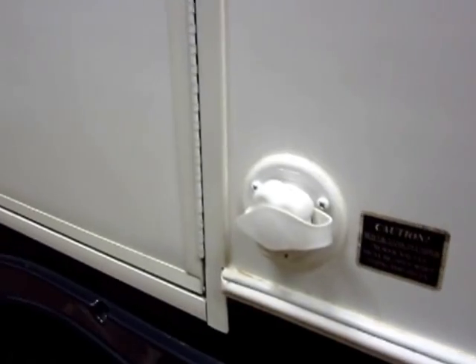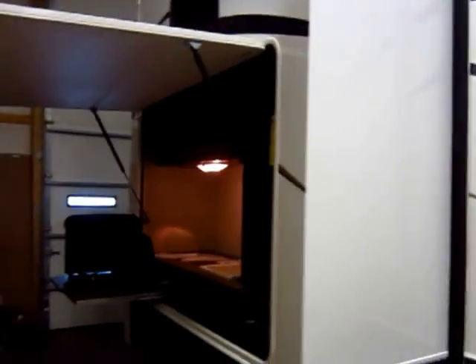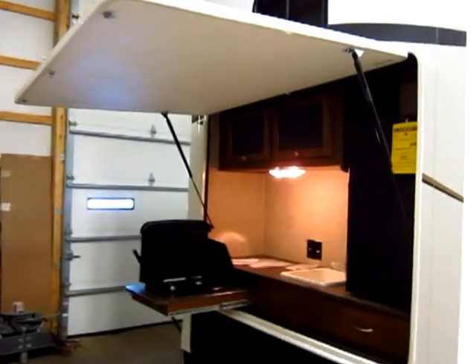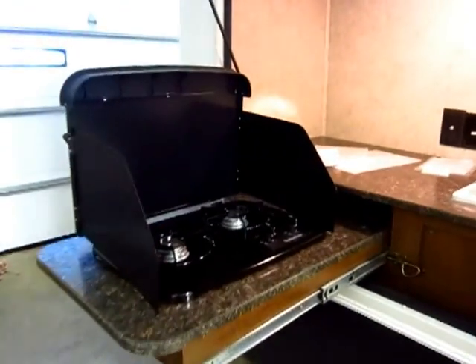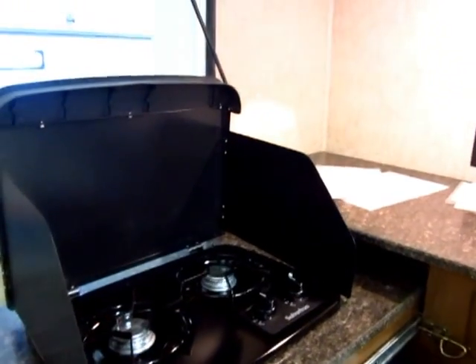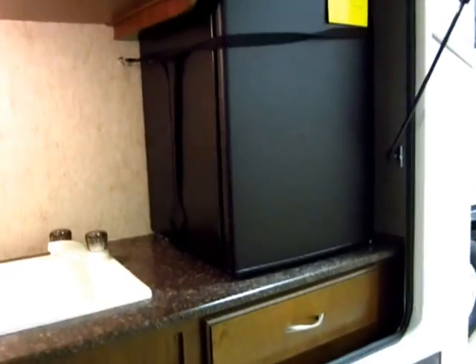This is a black tank flush, so you can keep the particulate and debris from building up within your tank. We added the outside kitchen option to this one, which is really slick — you've got your burners here for your beans and whatnot, and what I like to refer to as dad's medicine cabinet.